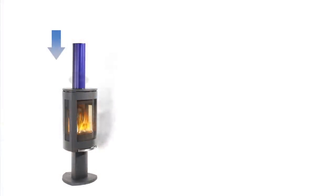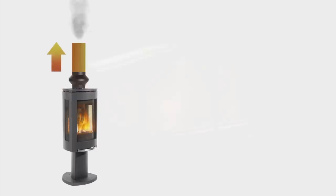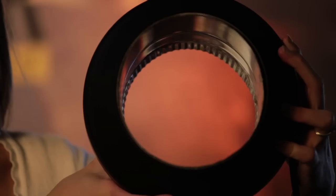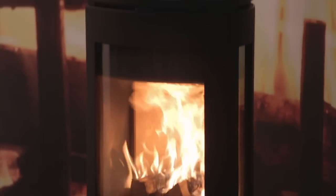The Draw Collar uses small amounts of electricity to preheat your flue, creating draw so when you start your fire the smoke goes up the flue and not into your room. With a built-in thermal sensor, it also prevents reverse draft as the fire dies down and the flue cools. Because the Draw Collar was designed with no fan or moving parts, it is completely silent. The only thing you'll hear is the cozy sound of your crackling fire.